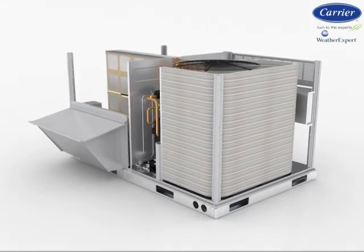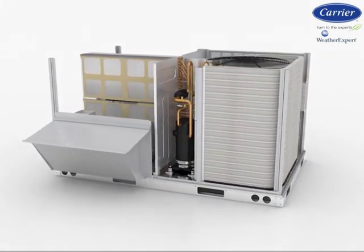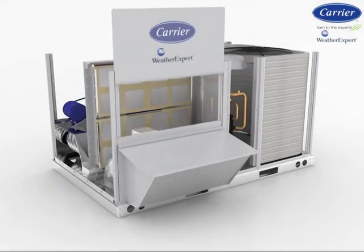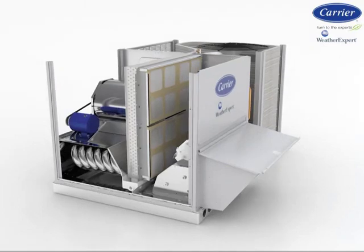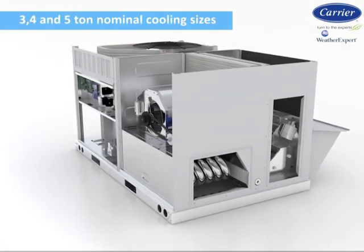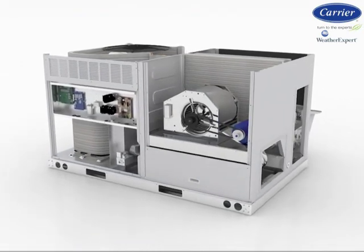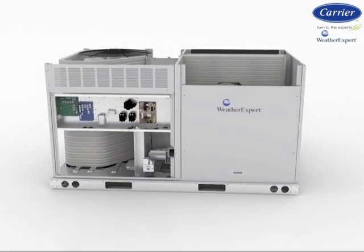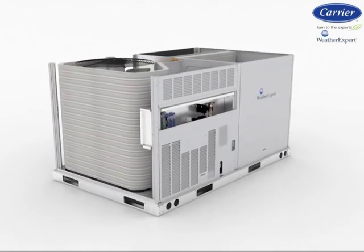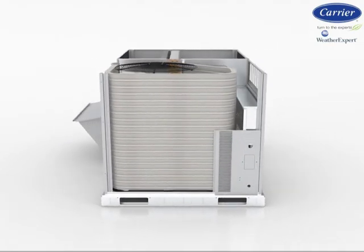WeatherExpert models are available in gas heat with electric cooling and cooling only, and also electric heating with electric cooling. They come in 3, 4, and 5 ton nominal cooling sizes, with a wide range of high-efficient gas heat, low NOx gas heat sizes, and electric heat sizes to match nearly any application needs.